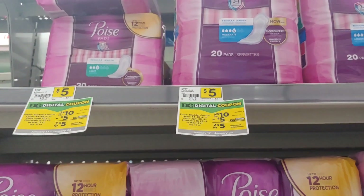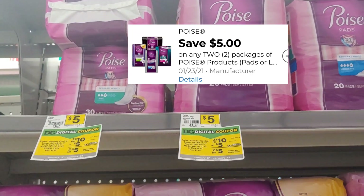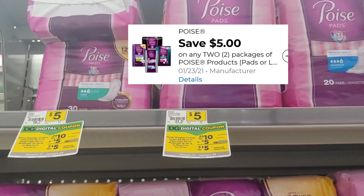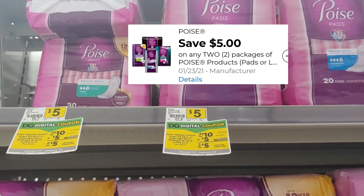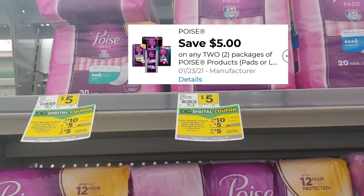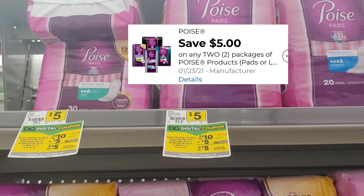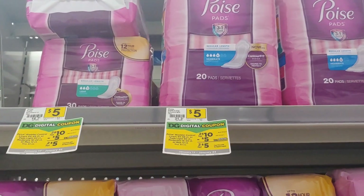Another digital we received was a five dollar digital for the Poise pads. These are five dollars each. Apply that five dollar digital and pay just two dollars and fifty cents per package. Keep in mind that these are part of the extra points you can receive on Fetch, so it's a good product to think about on a five off of twenty-five to get closer to your twenty-five dollar threshold.